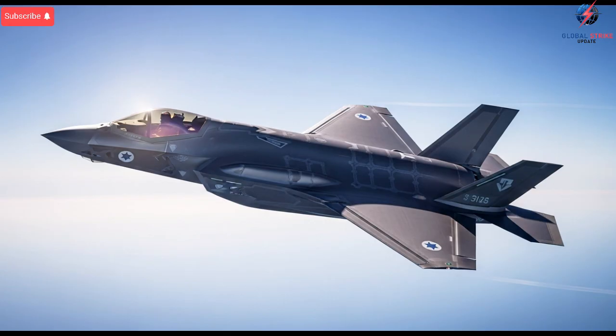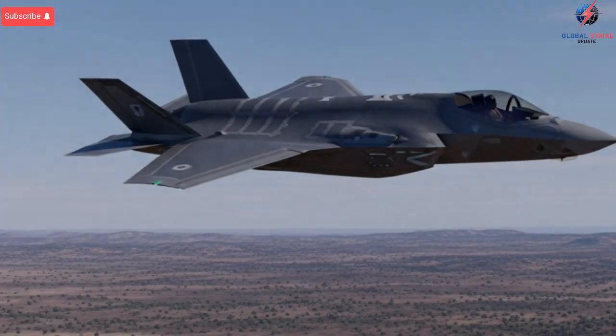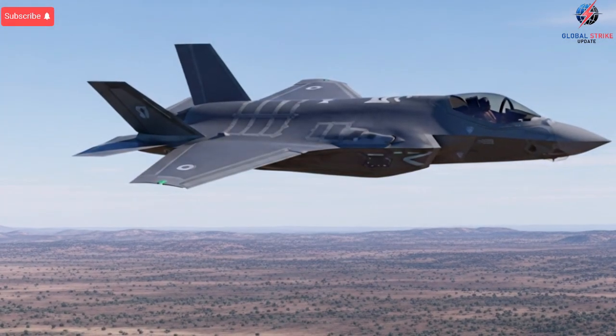weapons, or countermeasures directly on home soil without waiting for U.S. software cycles or foreign approval. In a region where threats evolve rapidly, that independence becomes a massive advantage.